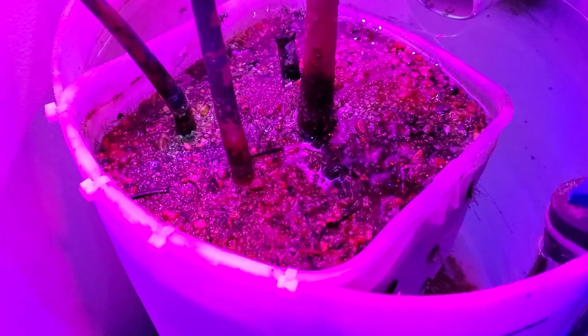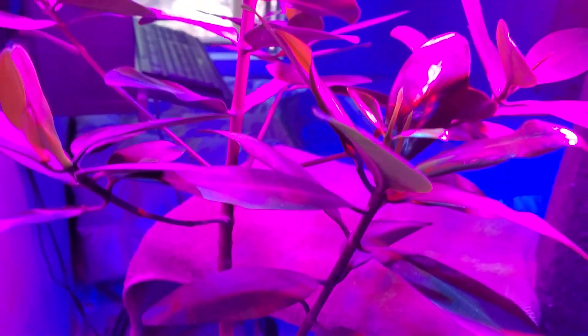The mangroves are in a half gallon ice cream bucket with holes cut in it, and you can see the roots are starting to head out the side. That's actually miracle mud — I know people say don't grow them in miracle mud, it doesn't work well, but it works fine.